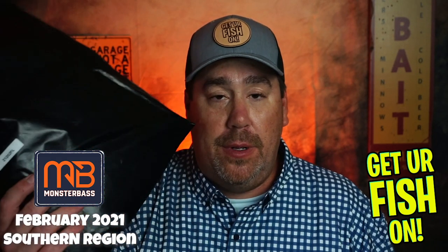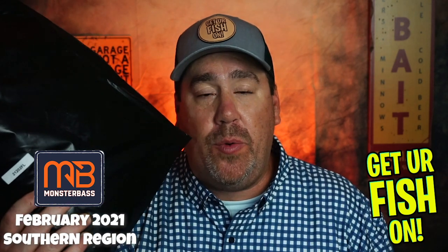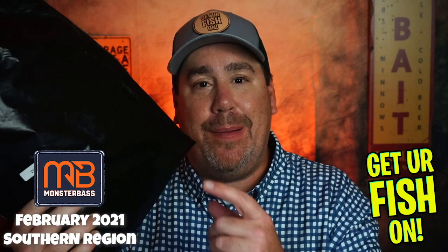Hey guys, welcome back to the channel and welcome back to the vlog. If you're new here, I am Steve Chapman, and today you and I are going to take our first peek at the new February 2021 Monster Bass bag.